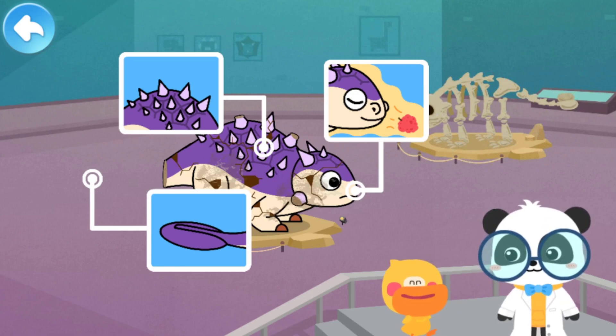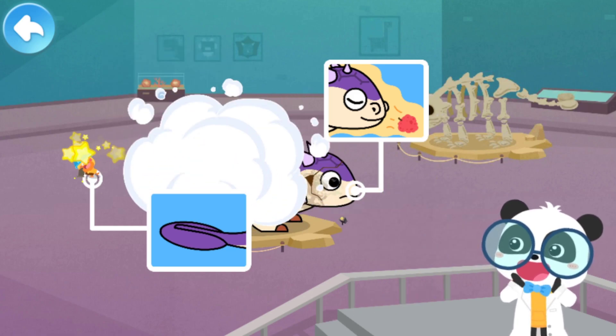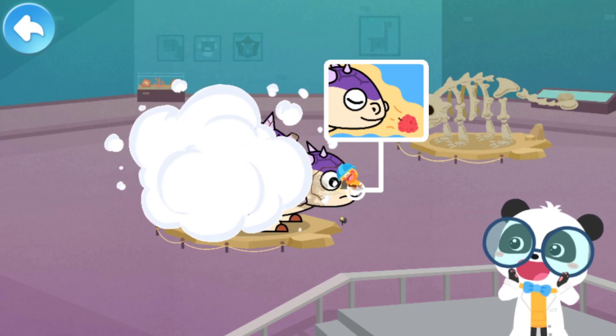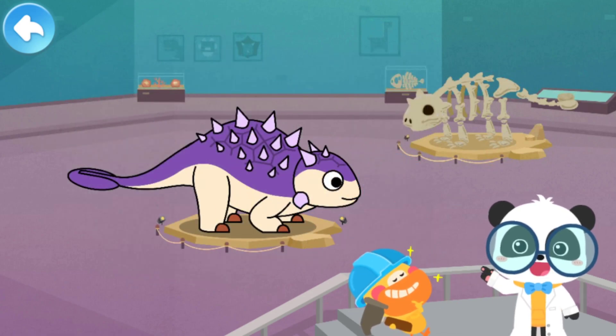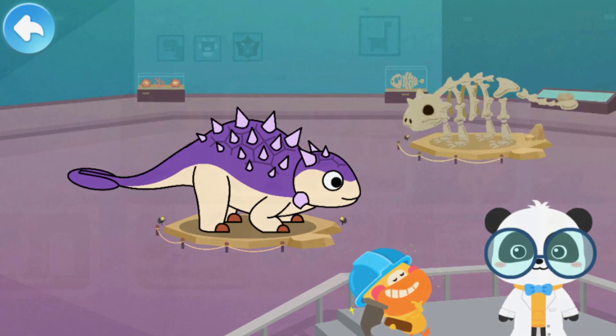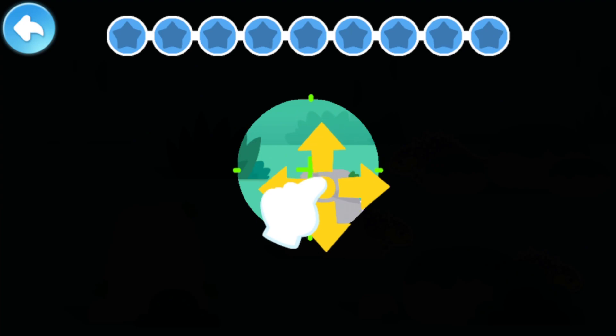Let's fix the dinosaur model. Kids, have you got it? Let's check out where Euoplocephalus is hiding.